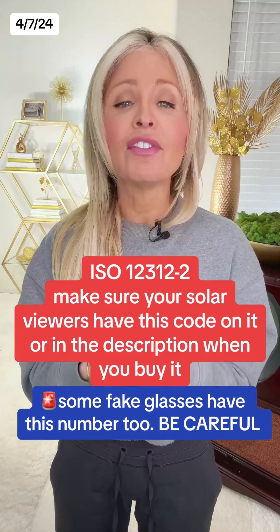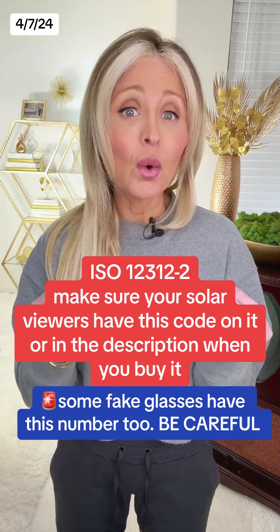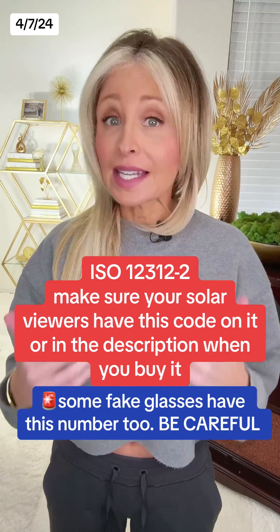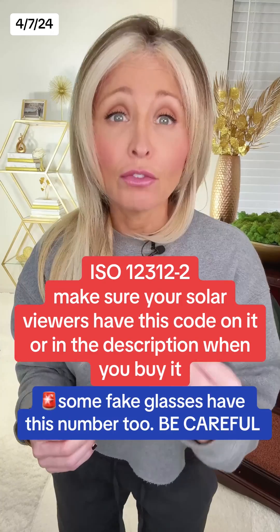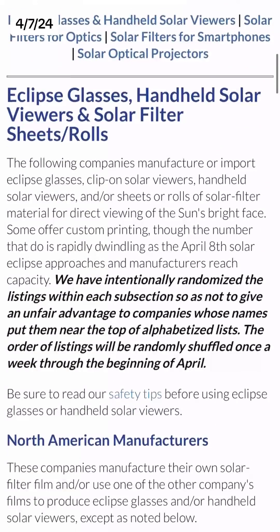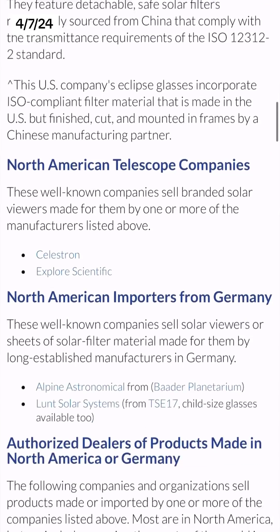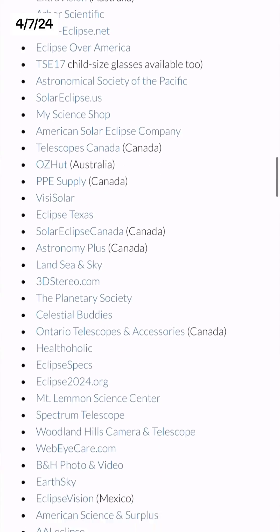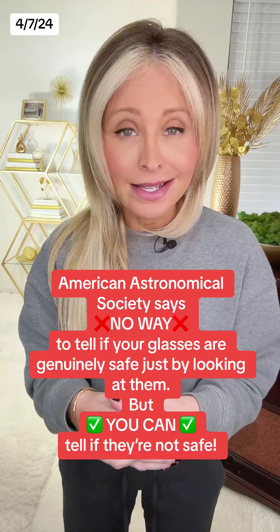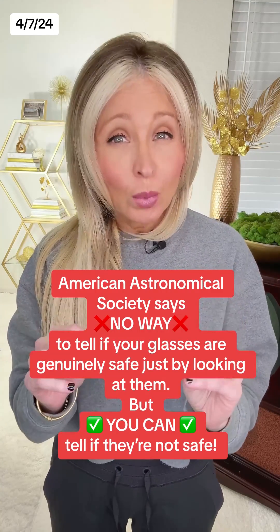Your glasses should have this number on them, or in the description when you bought them: ISO 12312-2. That is the International Organization for Standardization for Safe Solar Viewers. The American Astronomical Society put out a list of about 100 different vendors and their authorized dealers that sell authentic and safe glasses. You can check to see if the manufacturer of your glasses is on that list, but if you didn't buy from one of those, the Astronomical Society says there's no way to tell just by looking at them if your glasses are genuinely safe.